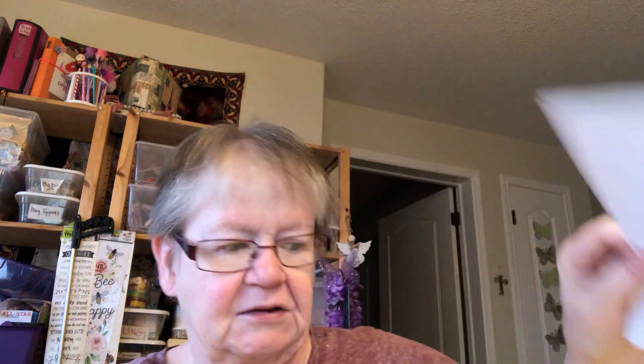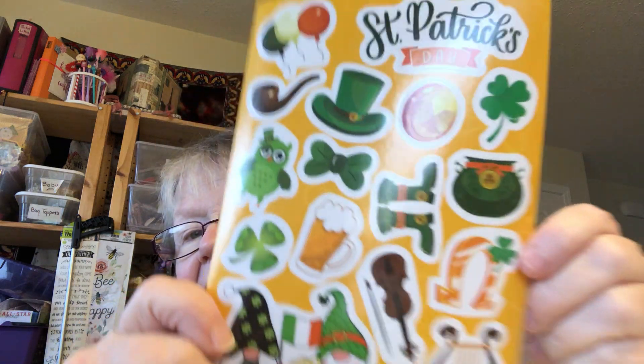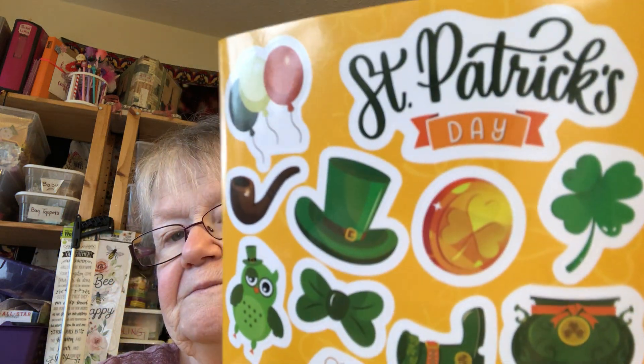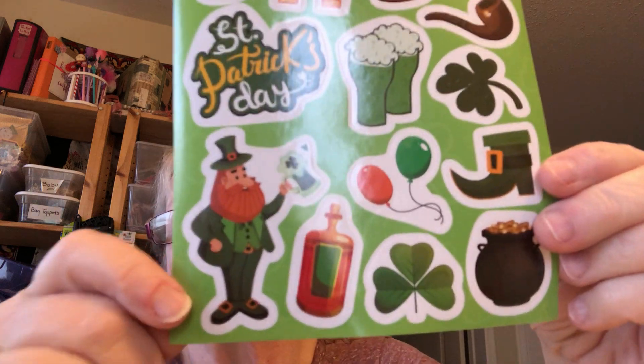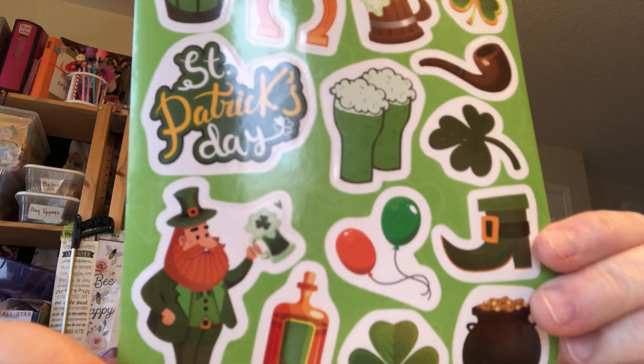There are 17 stickers on this one page, and gnomes, so there's eight different sets.